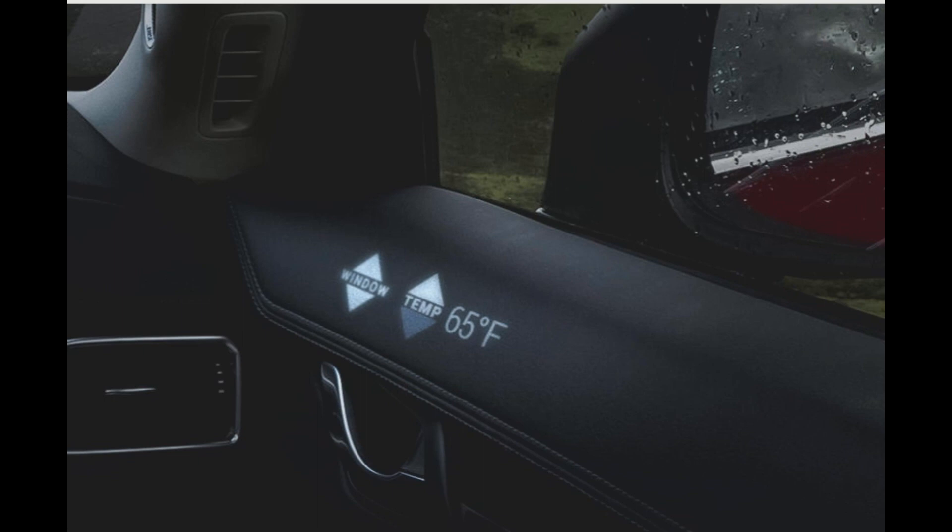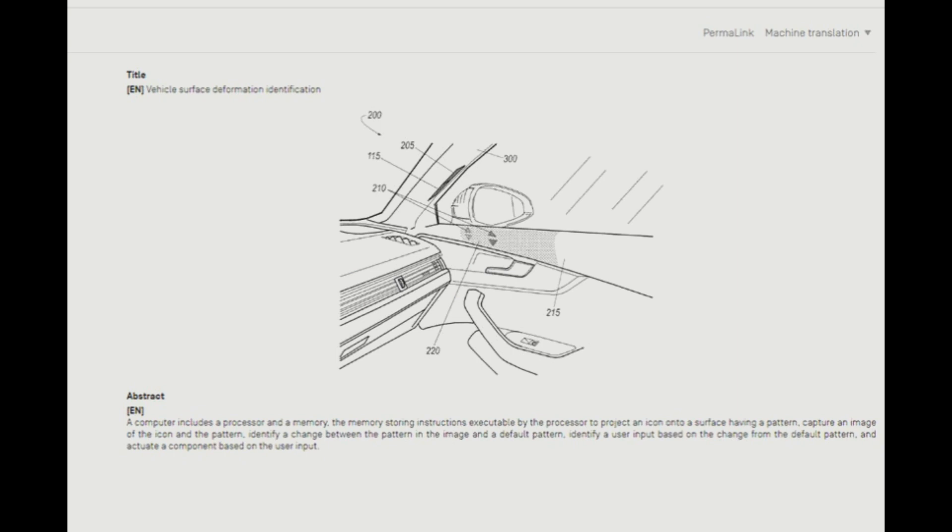You have 65 degrees Fahrenheit — the temperature right on the side of the door — and this is basically a schematic showing how it's going to work. The computer includes a processor and memory storing instructions to project these icons onto the surface, being able to project a pattern onto the surface and capture an image of the icon in a pattern, identify the change between the pattern and the image versus a default pattern, and then identify the user input based on the change from the default pattern to actuate a component based on the user input.